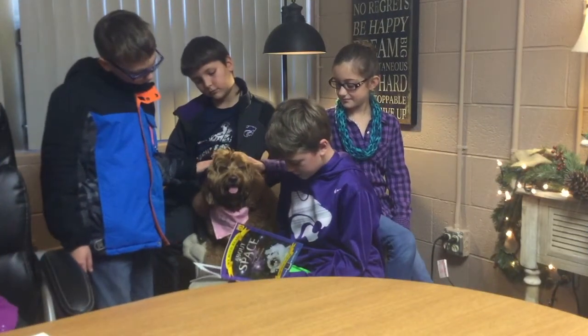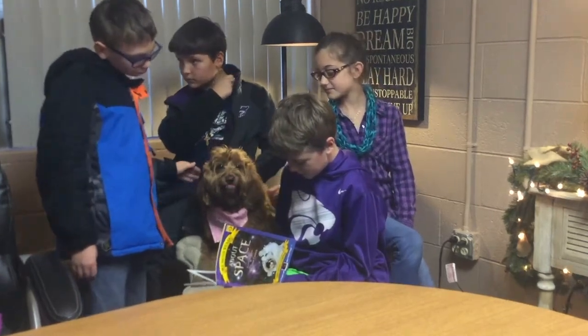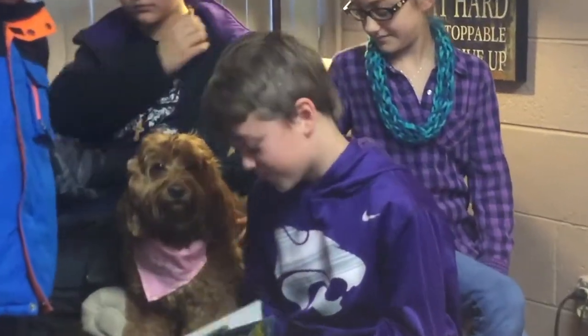At our school, therapy dogs help teachers and students by keeping them calm, being a friend, and making them smile. We love having Harley and Sawyer.